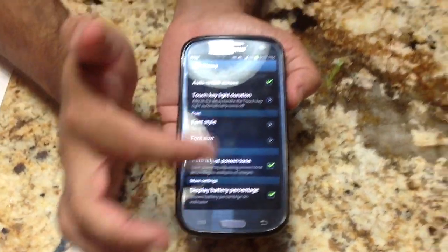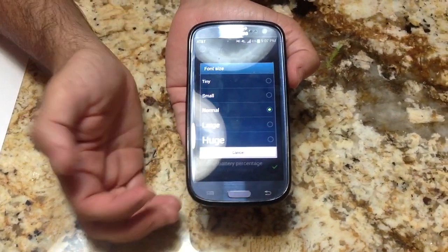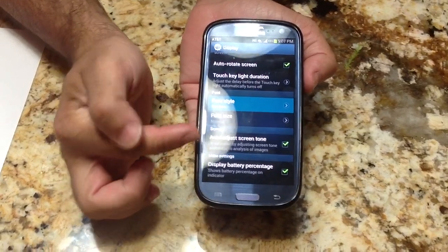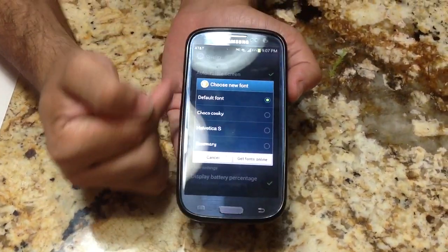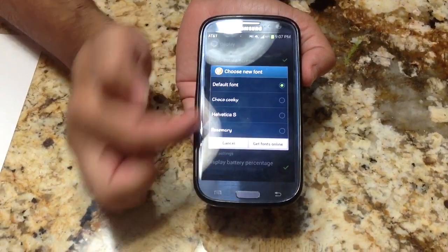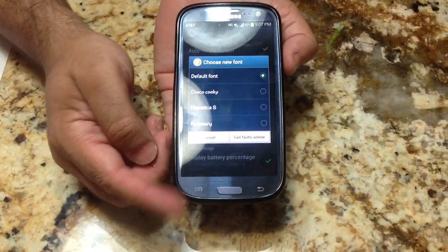So if you are looking to really get a larger font size so that it's easier to see, you can go ahead and do that. Another thing you can do is change the actual font style. I'm pretty happy with the default font, but there are some fonts here that you can choose if you want to change the way your phone looks. That's optional. Thank you very much.